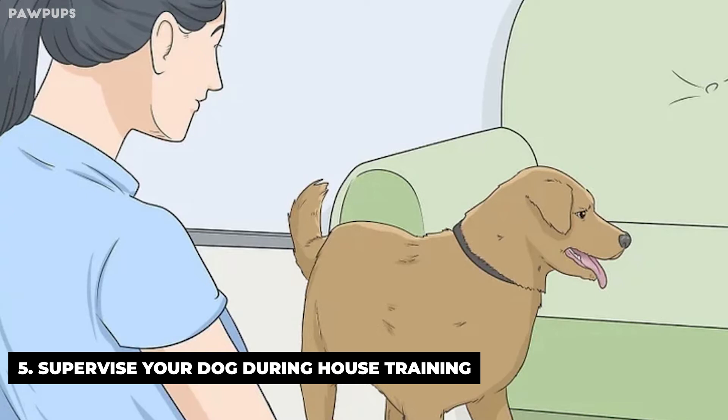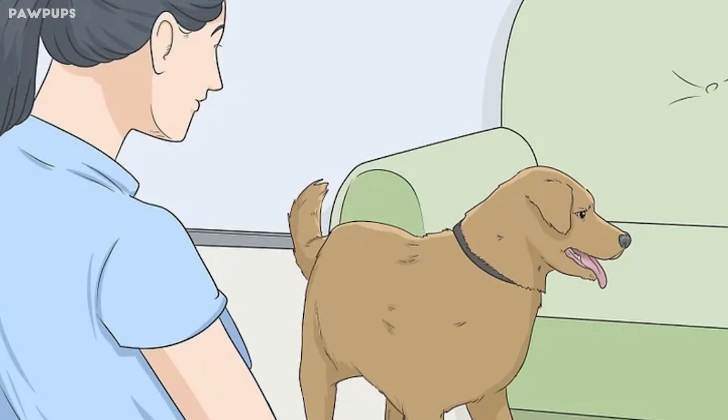If you can't stay home all day to supervise your dog, you'll need to have someone else come over to take the dog out several times during the day. Make sure the person knows to take the dog to the designated spot each time.